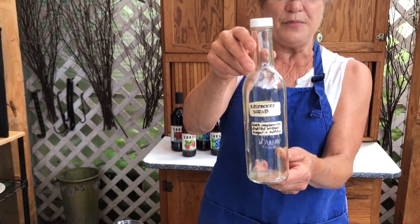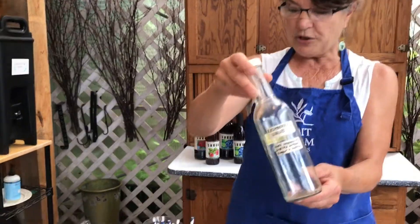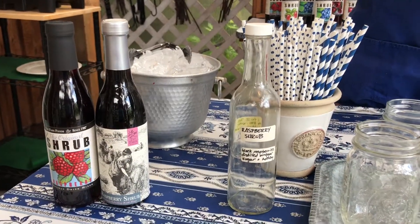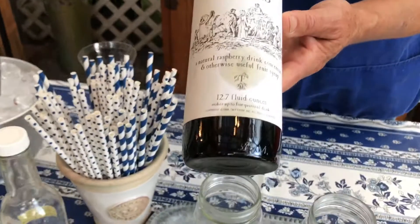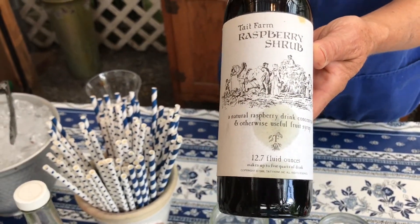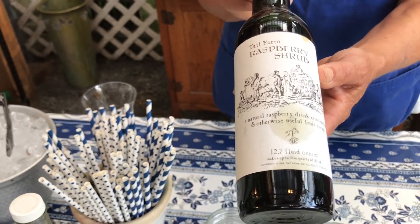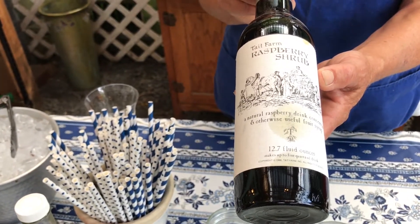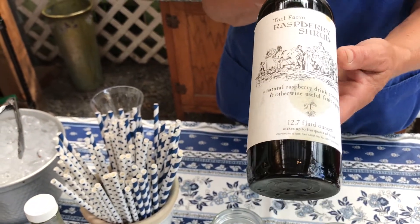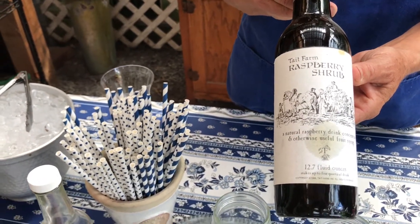Drinking vinegar can seem like it's a little bit odd, but it's super refreshing, particularly in the summer. We looked to some vintage clip art images — this is an image of haymakers out in the field. These sorts of drinks were used a lot to quench the thirst of people working in agricultural fields because it's hot. Vinegar and sugar and raspberries has the ability to rehydrate the body, kind of like the original Gatorade. Mixed with water, it was a very refreshing drink.